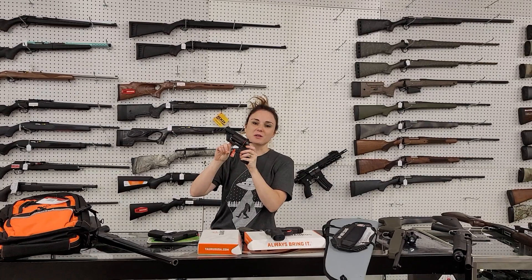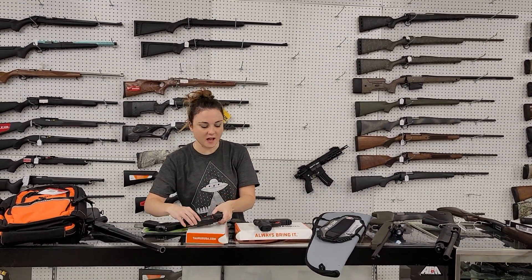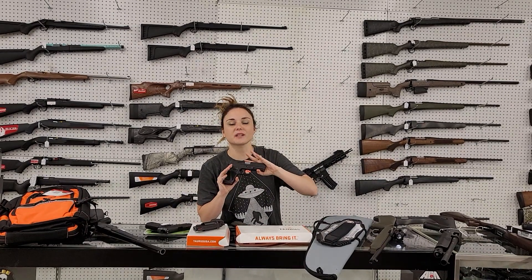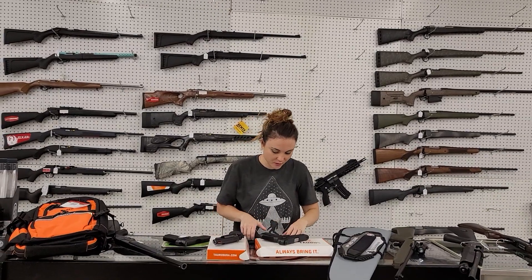Taurus Judges, 45 Long Colt — 14 are back in stock, y'all. She is going to be 375 plus. We also got some of the G3s back in stock, y'all. They're going to start you at 260 plus, and I've got a couple different colors of those also.